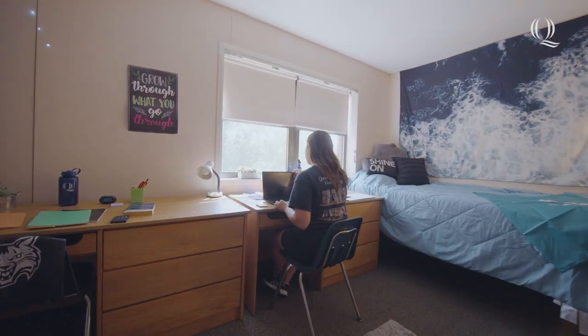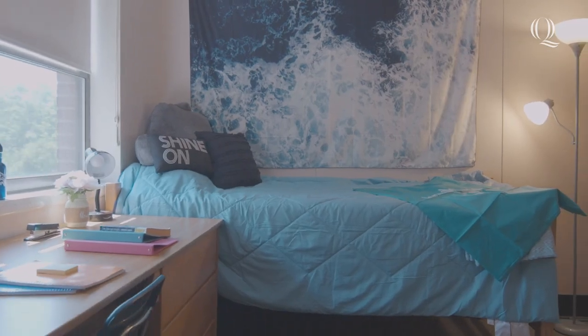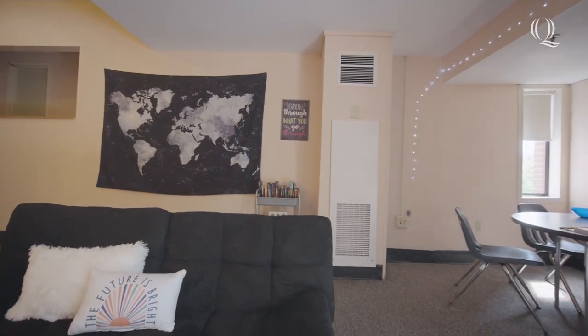Every suite has three double bedrooms with beds, wardrobes, desks and chairs for each resident. There is plenty of wall space to decorate your room and make it your own. One of the highlights during the warmer months is that you never get too hot since each suite is air-conditioned.